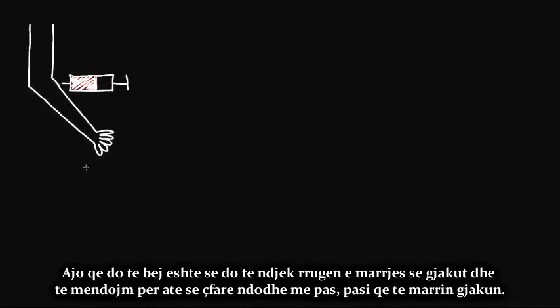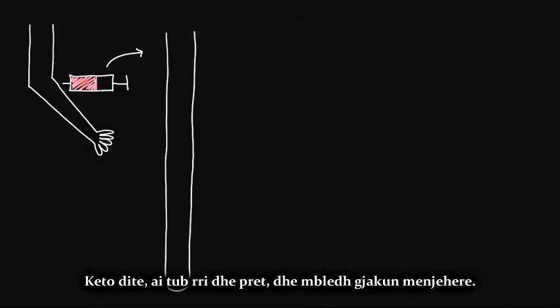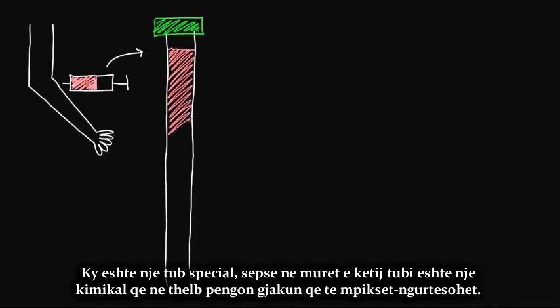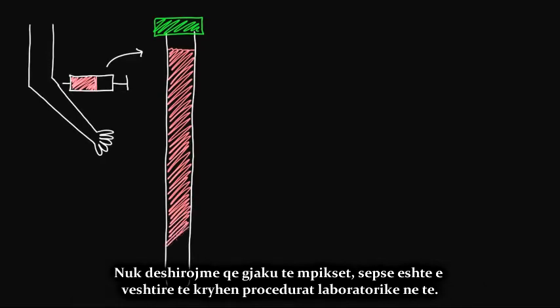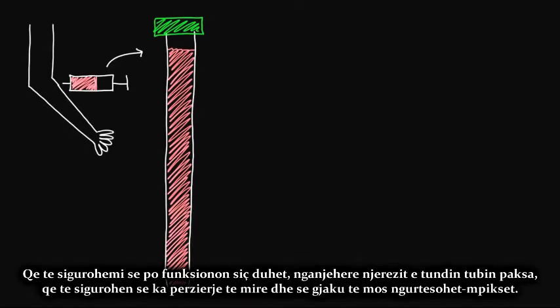What I want to do now is follow the path that this blood takes and think about what happens next after they draw the blood. The first step is they put that blood into a tube — usually that tube is already sitting and waiting, collecting blood immediately. This is a special tube because on the walls is a chemical that basically prevents the blood from clotting. You don't want the blood to clot because it's hard to do any sort of lab work on it. Sometimes people gently shake the tube to ensure good mixing so the blood doesn't clot.